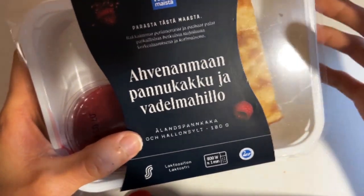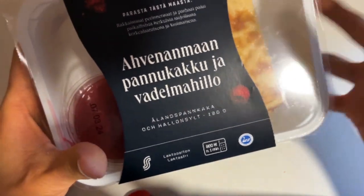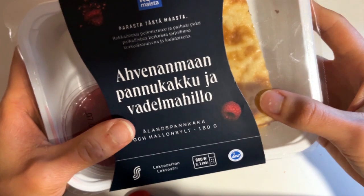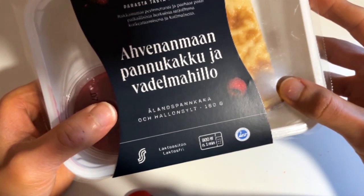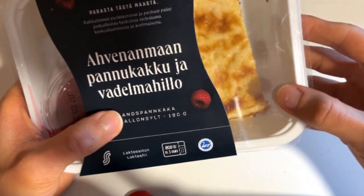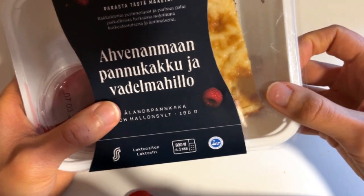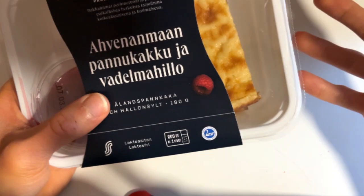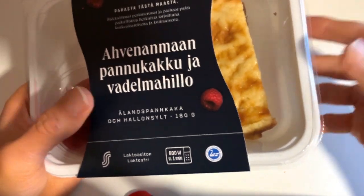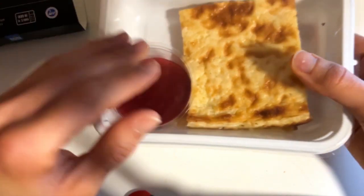This is Oolans pancakes with raspberry jam. What makes them different from regular pancakes is that the Oolans pancakes include rice porridge, or in some cases other wheat product porridge, mixed into the pancake batter — so the texture is a little different than regular pancakes.